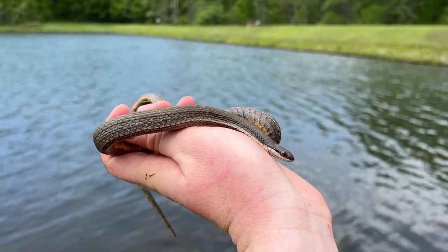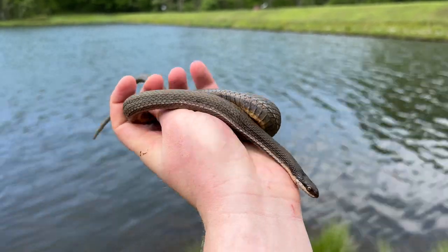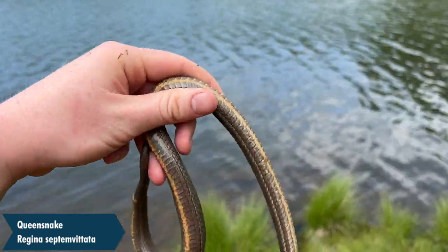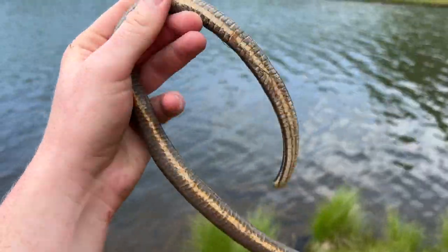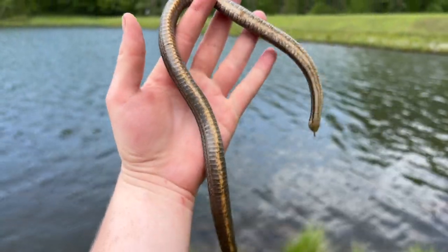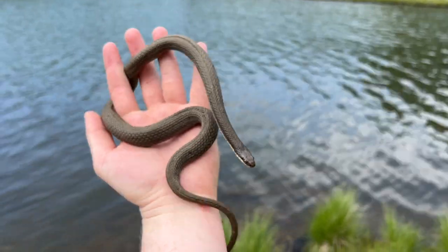I wasn't even planning on herping today but I just came across this really big and beautiful queen snake. Let me show you guys that belly — look at that, just one stripe down the belly, super orange. That is really cool, this is one of the biggest ones I've ever caught before.